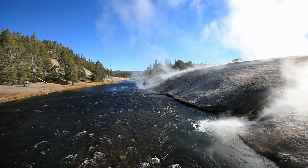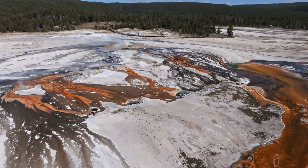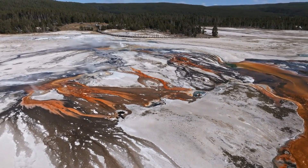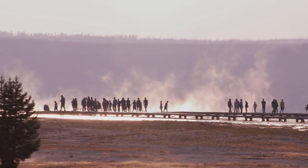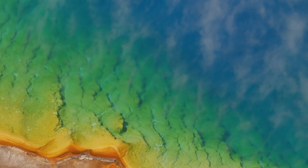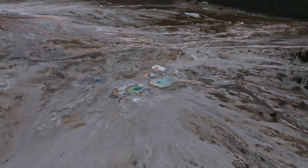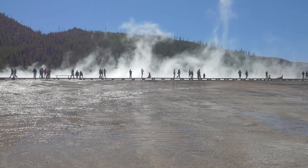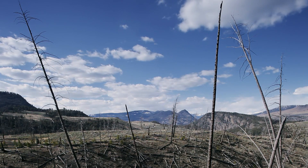As we've seen, the situation at Yellowstone National Park is both fascinating and concerning. The increased risk of a sudden eruption has brought this natural wonder into the global spotlight, highlighting the need for vigilance and preparedness. If you're planning a visit to Yellowstone, stay informed and follow the guidelines provided by park authorities. Make sure to download the latest safety apps and familiarize yourself with evacuation routes and emergency procedures. Supporting Yellowstone goes beyond being prepared — consider donating to conservation and research efforts to help scientists continue their vital work.